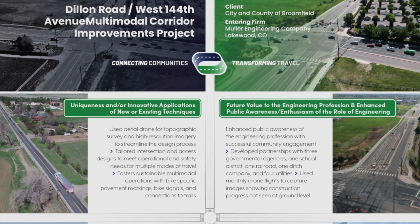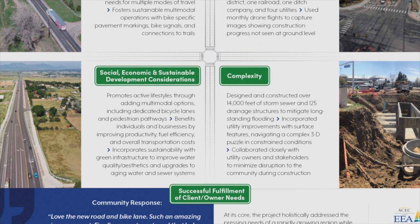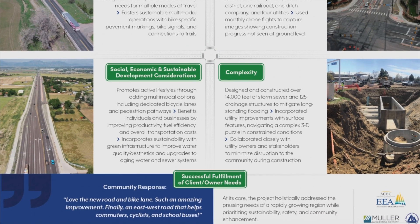144th and Dillon Road is a really big connection between Thornton and other communities to the east of I-25, all the way to 287 and Boulder. And so that was one of the biggest challenges.